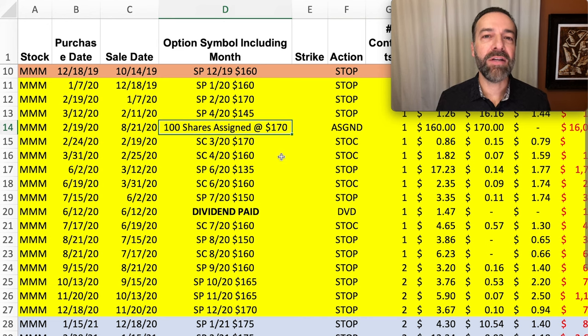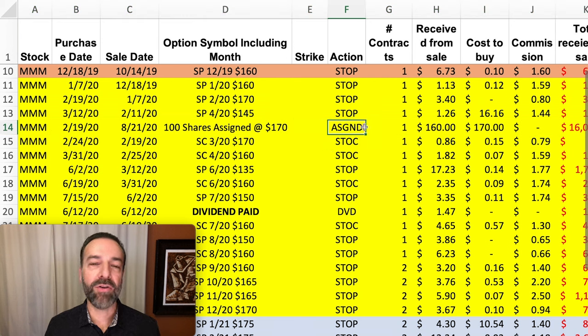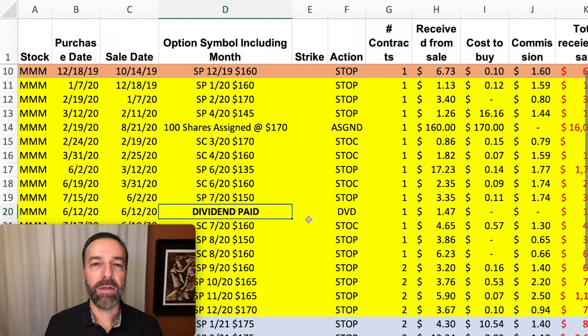Eventually, as you see here, we were assigned 100 shares of 3M. I want to focus on line 14 here for just a minute, because as you see here, we were actually assigned 100 shares of 3M. We bought them at $170 per share on February 19th. Fast forward six months later to August, and we sold those shares for $160 per share — so we actually took a $10 loss in the stock ownership. However, we were selling covered call options against that stock the entire time, and I'll go into a little more detail about that covered call strategy in just a minute. Notice that periodically, since we own stock and we're doing covered calls, we also collected some dividends.